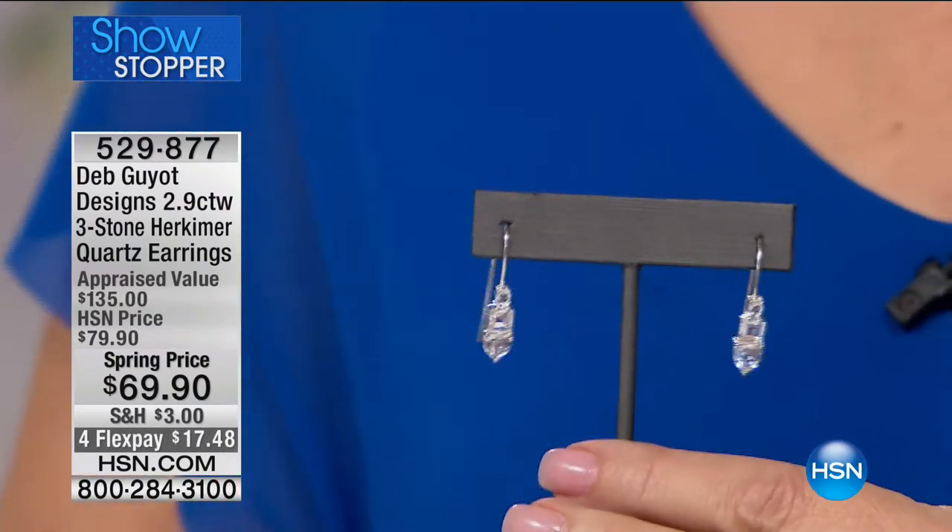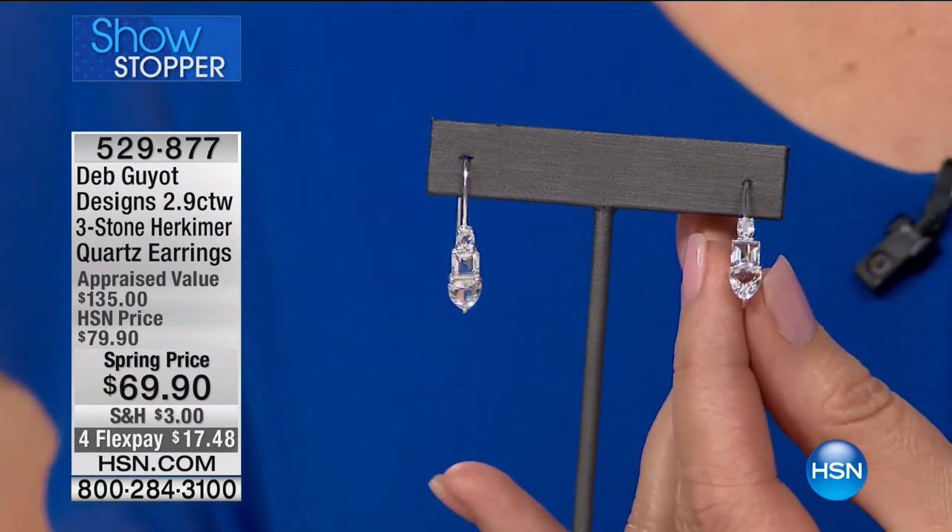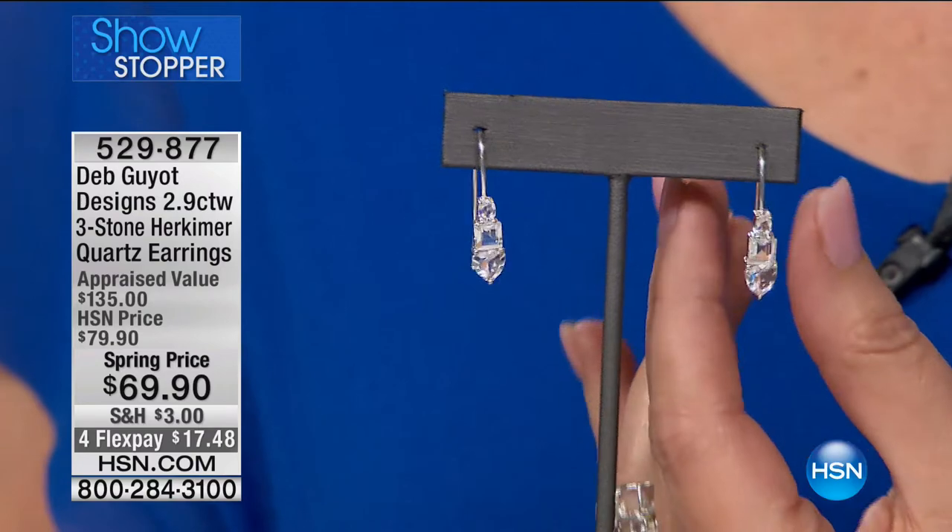I'm just getting jeweled up here, and we have to show you our showstopper because these have been selling like hotcakes on HSN.com. This is one of our 10 faves of the day, and it's brand new. Isn't this fabulous? These are beautiful. I don't like to toot my own horn, but this kind of goes with everything. They really do look like diamond earrings. Look at the way you have cut these stones — stunning, stunning, stunning. So elegant. The absolute perfect size.